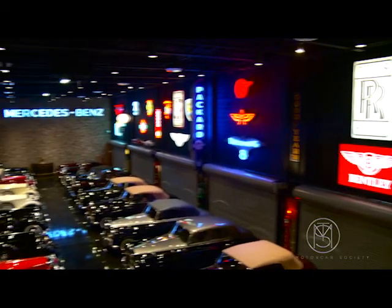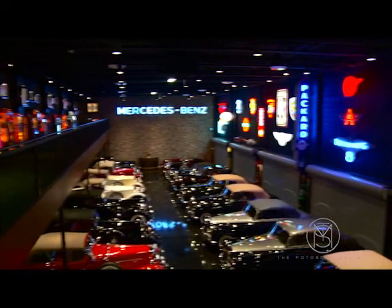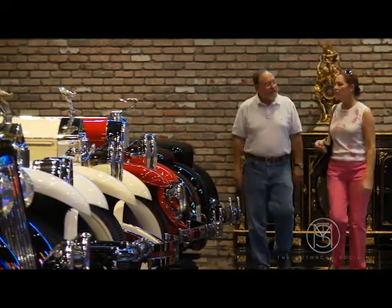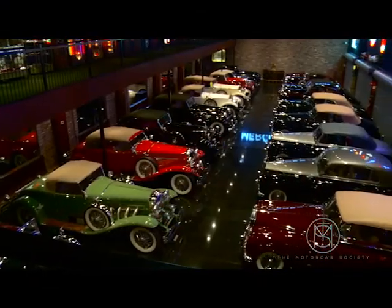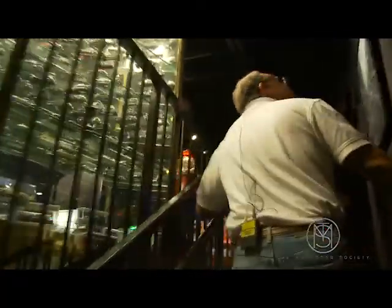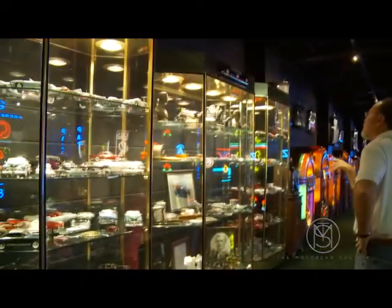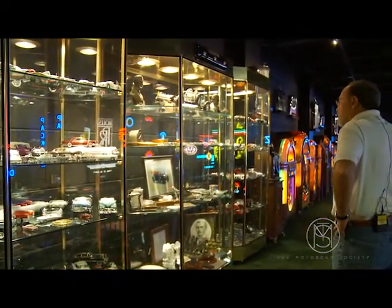It makes a statement though — you stand back here, look down here and you see this. We've got pictures of Rolls-Royce and different heads and different badges, then it's Mercedes and all this stuff.